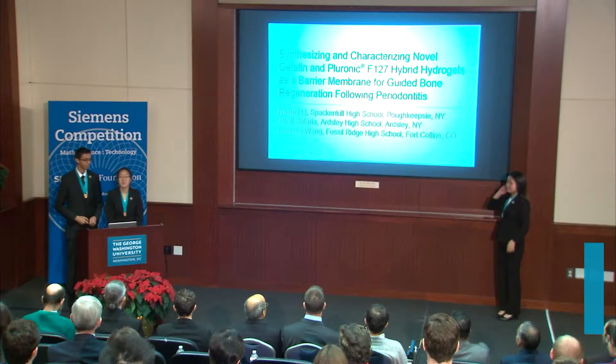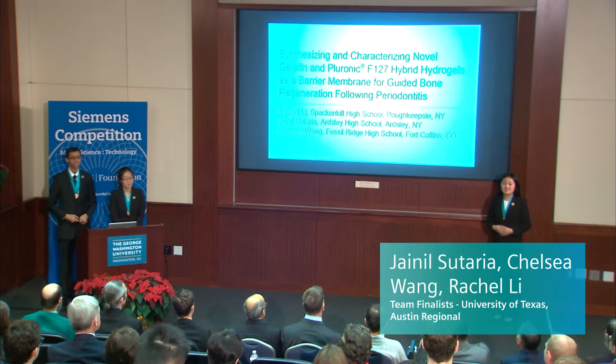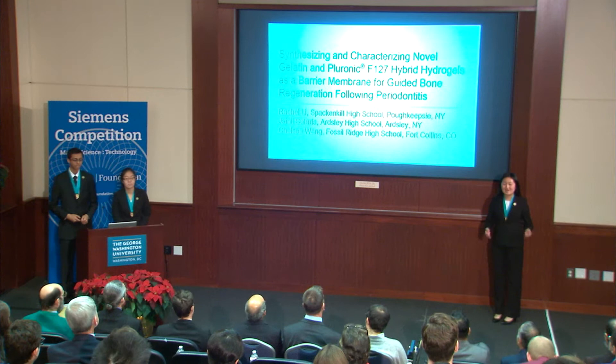Good morning, my name is Rachel Lee, my name is Janelle Sutaria, and my name is Chelsea Wang. We will be presenting on synthesizing and characterizing novel gelatin and Pluronic F127 hybrid hydrogels as a barrier membrane for guided bone regeneration following periodontitis.